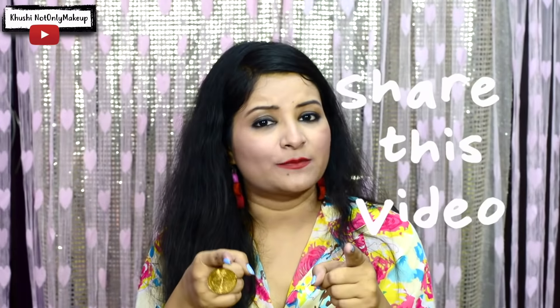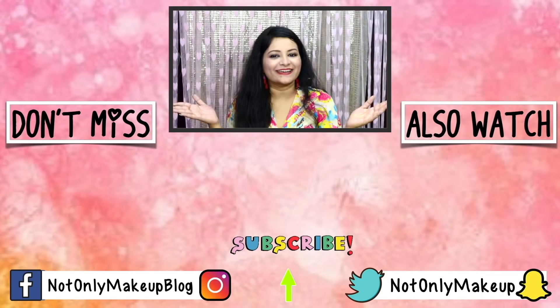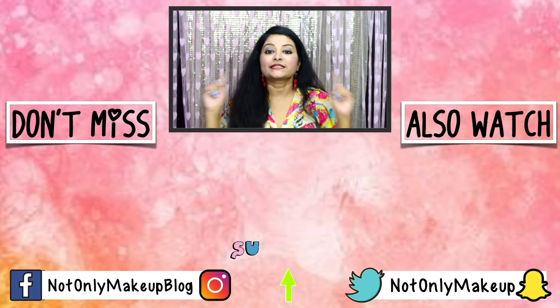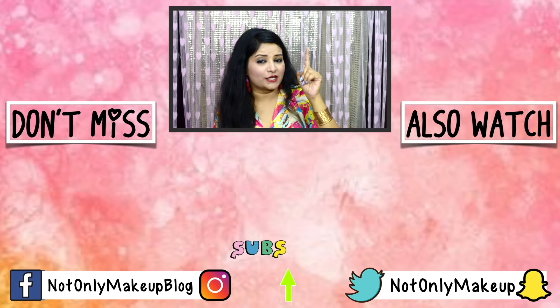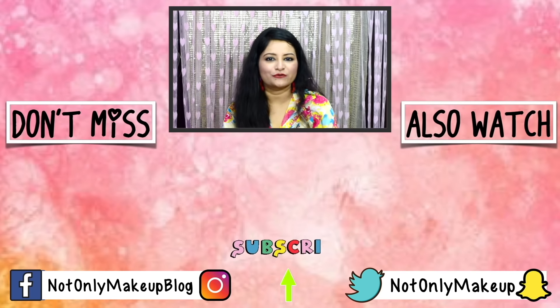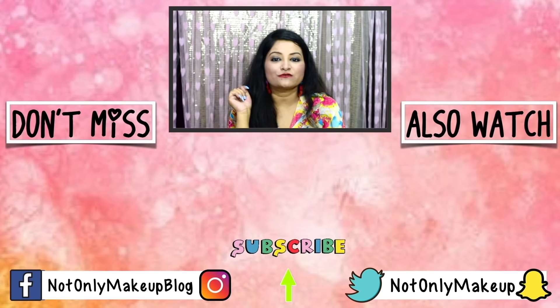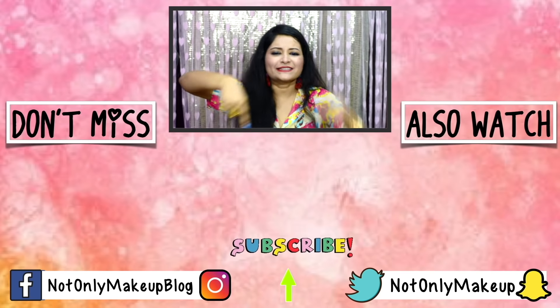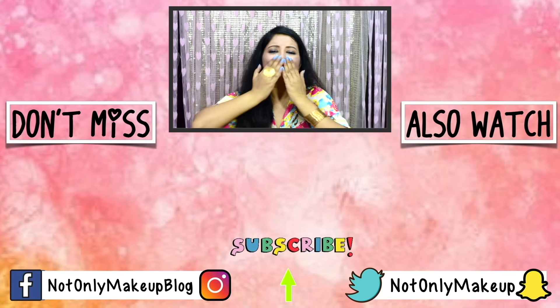That's it for this video, guys. I hope you enjoyed it, and if you did then don't forget to hit the like button — it won't cost you anything. Please subscribe if you haven't already, and share this video with your friends because sharing is caring. I will see you next time in a new video. Till then, don't forget to hit the notification bell so you get notified whenever I upload, and follow me on all my social media links mentioned down below. Watch my other videos — bye!